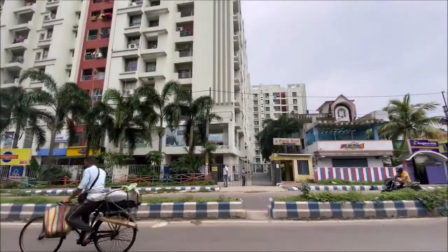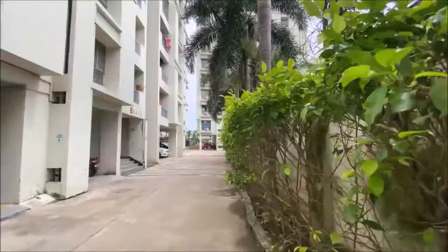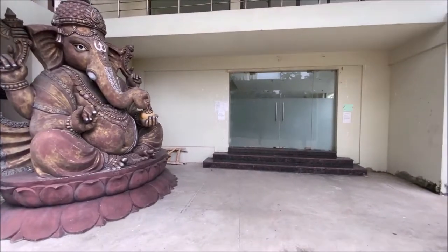Hello viewers, I am Gautam and welcome to our channel on Bigness.com. In this channel, we will take a closer look at new and resell properties. Today's video is about a 3BHK resell apartment which is in the Purti Star Complex.